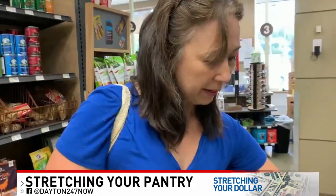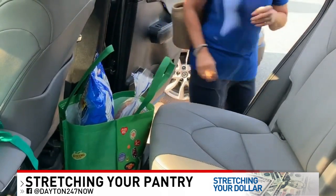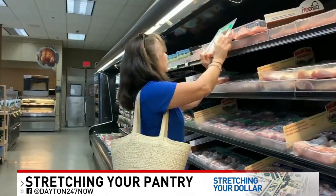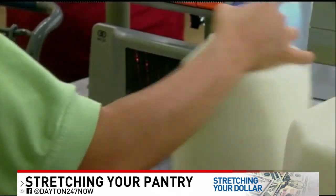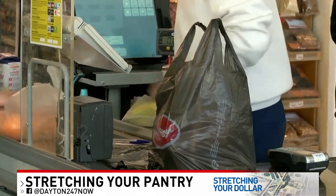And because food waste is such a big problem, designate one night a week to eat only things that are already in your pantry. This is going to help clean out any lingering items and also save in more ways than one. Americans actually throw away between 30 and 40% of our food supply, most often because it's gone bad by the time we remember it's there.